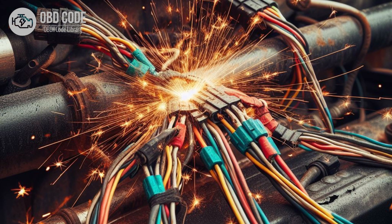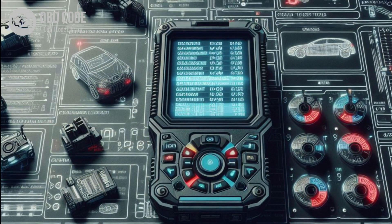4. Faulty wiring or connectors in the ECM or PCM circuit. 5. Faulty immobilizer control module.